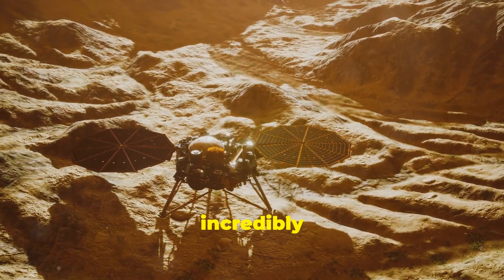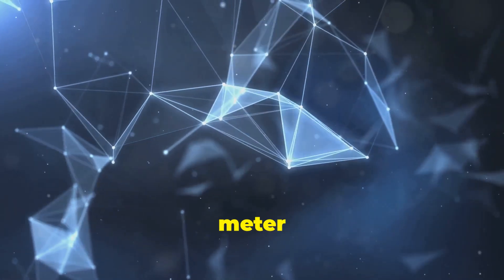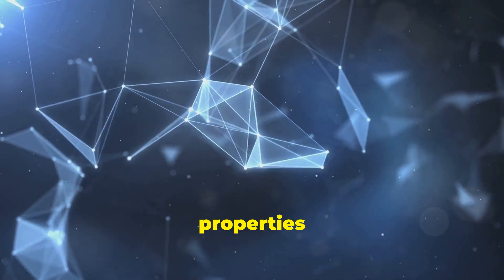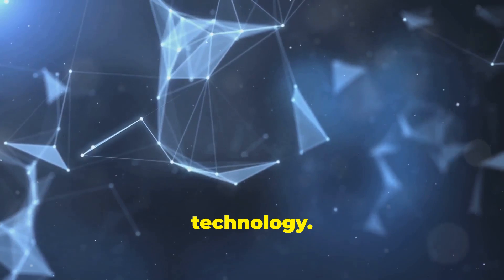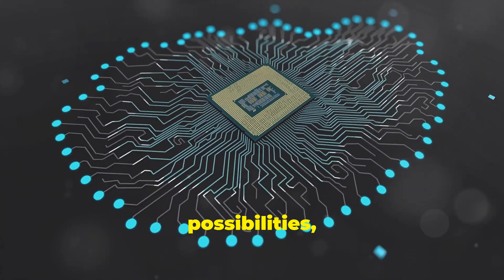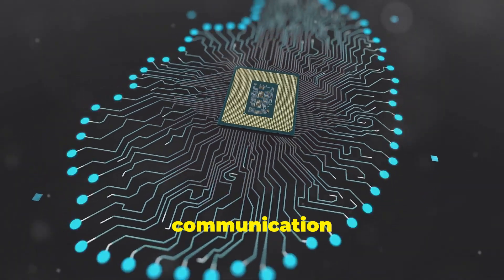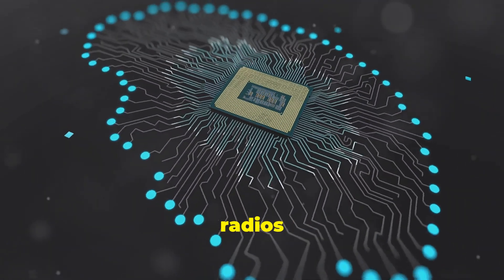However, their incredibly small size — typically measured in nanometers, or billionths of a meter — grants them unique properties and capabilities, opening up new frontiers in technology. This miniaturization allows us to embed communication capabilities into objects and environments where traditional radios simply wouldn't fit.